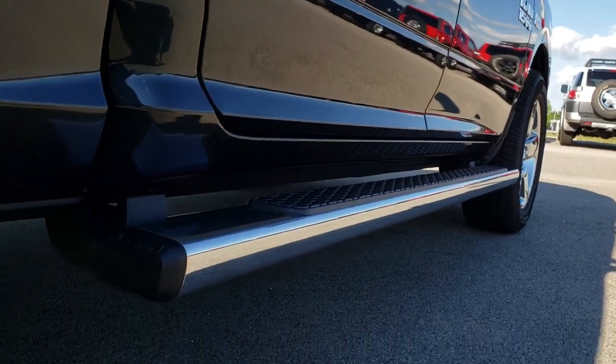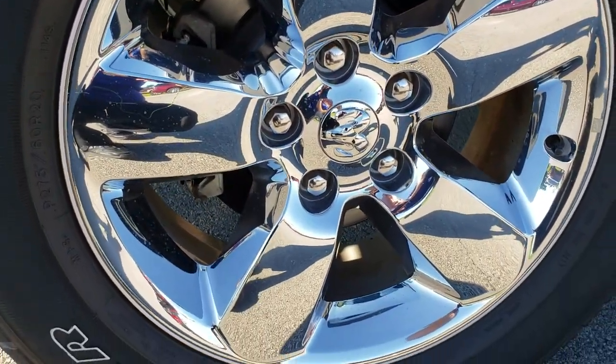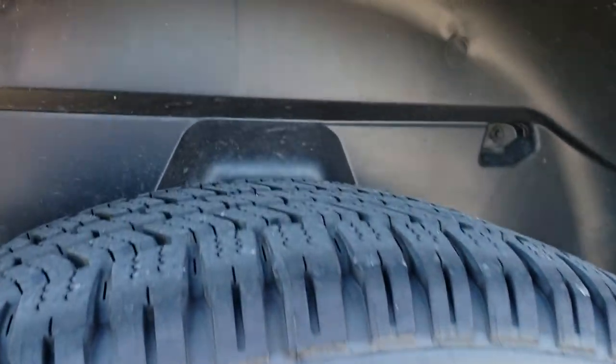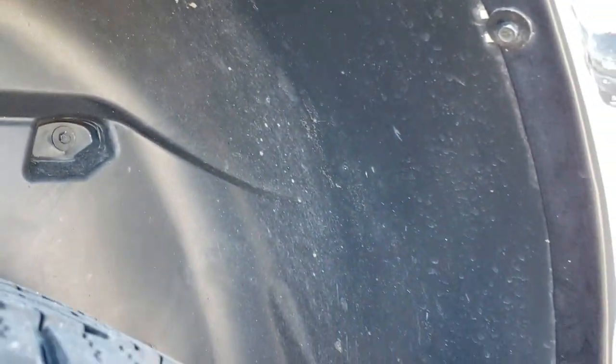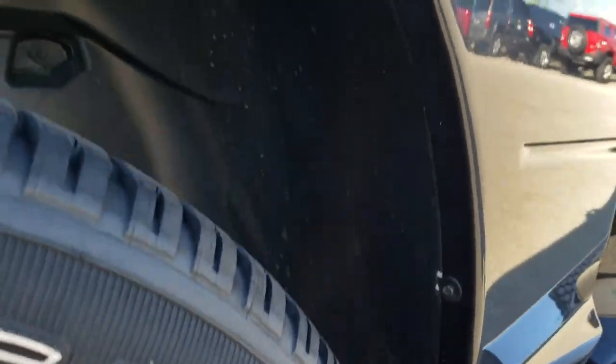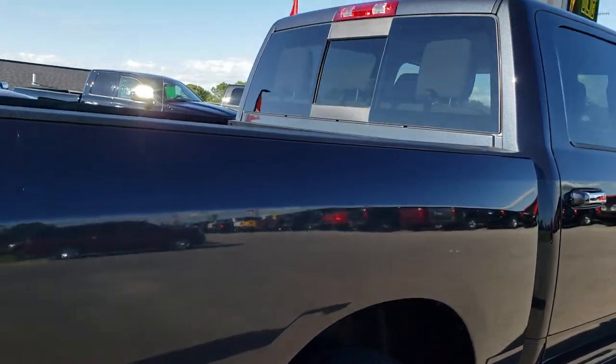Frame and underbody looks really good. It has the factory chrome step bars. This back rim has no scuffs or scrapes, four wheel disc brakes of course, and back tires have just as much tread as the front tires. You can see it has the plastic wheel well liner, which keeps your frame and underbody looking great for a longer period of time.